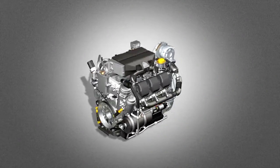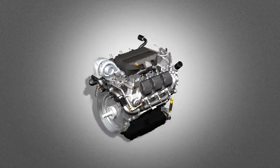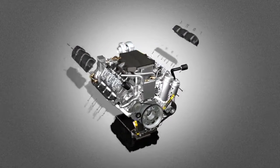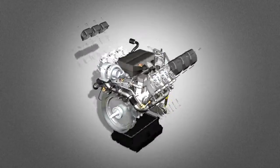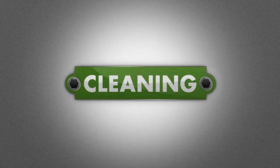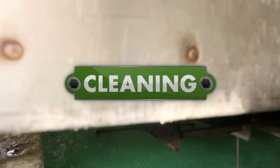The remanufacturing process begins with the complete disassembly of the engine or transmission. All core components are then cleaned using Henkel cleaners and degreasers to remove any residual paint, rust, dirt, grease, oils, carbon buildup, coking and other contaminants.